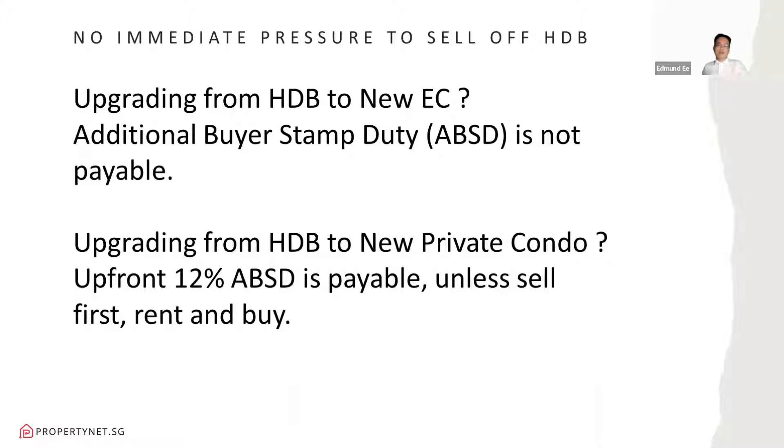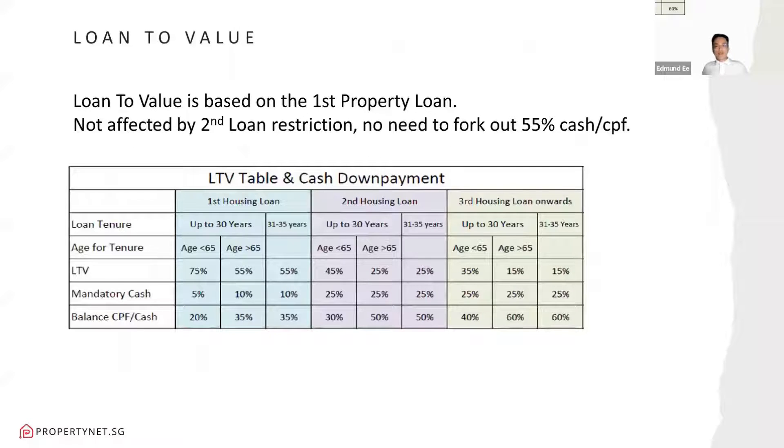For HDB to EC, there is no ABSD payment upfront. They can stay in their HDB, and when the EC is already TOP — ready for move-in — they can sell off the HDB then. There is time for them to transit, making it more hassle-free for HDB upgraders. Also, for loan-to-value, since this is considered a first property loan for HDB upgraders, MAS and banks will still treat EC buyers as first property loan holders. They can have a loan-to-value of 75%, meaning they only need to put in a 25% down payment.